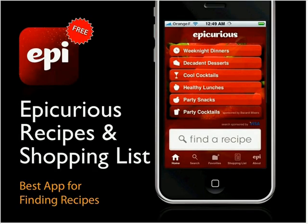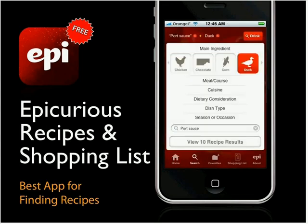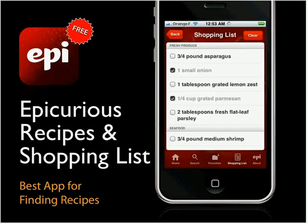Epicurious is my favorite recipe app. Epicurious.com is the sprawling recipe center online, collecting recipes from Gourmet magazine and others. You can browse by category, and once you get a recipe, you can build a shopping list from it. It's a great, giant app.